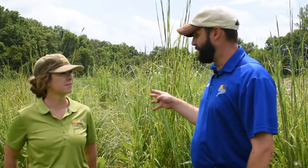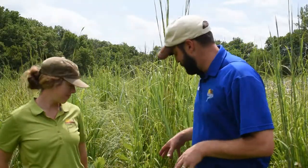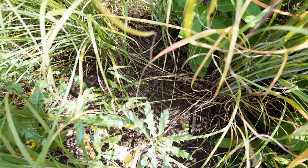The first management technique we're going to look at is prescribed fire by itself. The plot behind us was burned in March of this year. We've got about four months of growing season behind us now and you can see that we still have a very dense stand of tall vegetation. So on a density perspective we didn't really gain a whole lot. What we did gain is removing the thatch at ground level. As you can see here we did open up some ground network — there's a lot more space available for quail chicks or pheasant chicks to scurry through, find escape cover, and find food to forage upon.